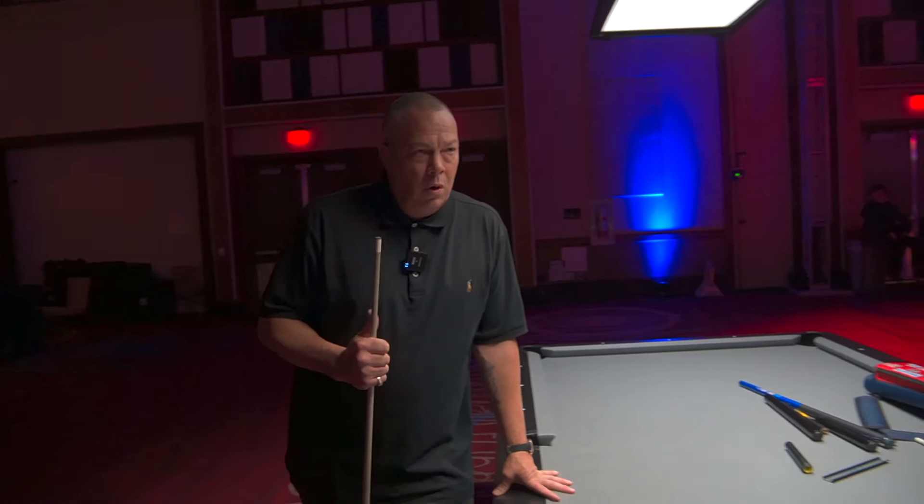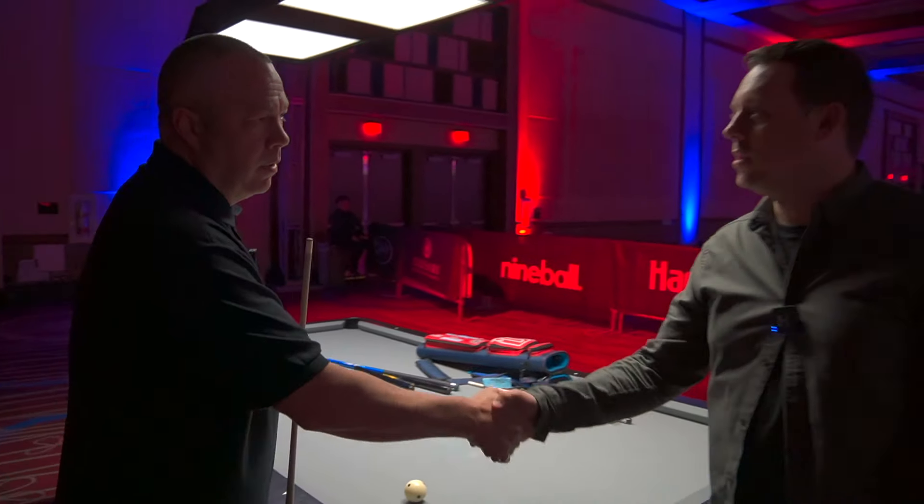Scott, that was awesome. Really enjoyed it — very insightful. Thank you, pal. Cheers, buddy.